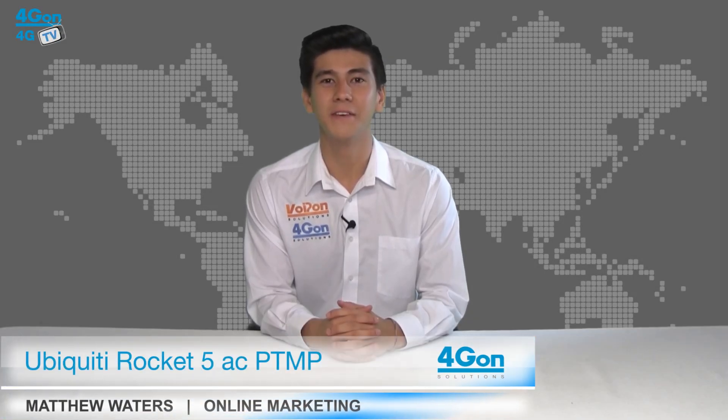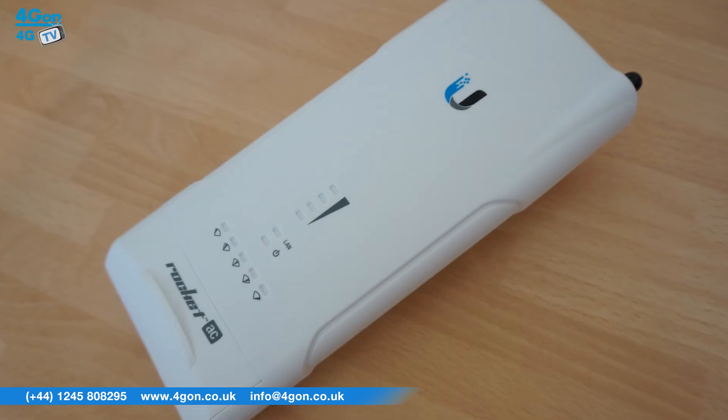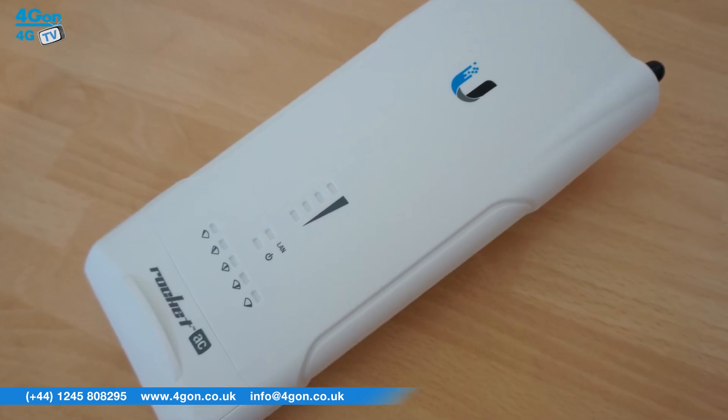Hello and welcome to 4GTV, 4G on Solutions video product review channel. I'm Matthew Waters, part of the online marketing team at 4G on Solutions and our sister company Voipom, both leading distributors of communications equipment serving customers worldwide. Today we're going to take a look at the Ubiquiti Air Max Rocket 5 AC PTMP, a point to multi-point wireless radio featuring the latest AC Wi-Fi standards.